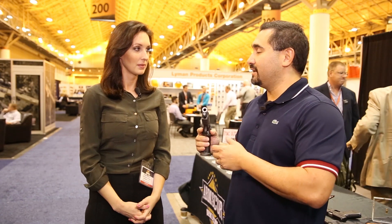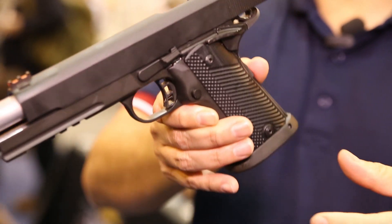Basically, we love 1911s and we shrunk it down — now we're growing it a little bit. It's a double stack frame, so it's 16 plus 1. It's a 10 millimeter, so that's got all the power of the 10 millimeter in a double stack frame. And we made it into a 6 inch gun as well, so this is great for home defense and hunting.